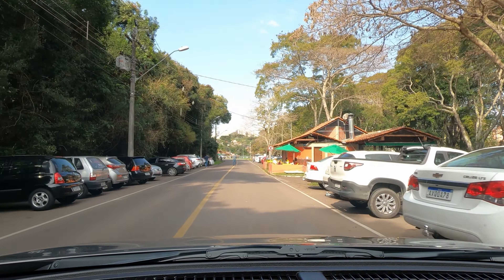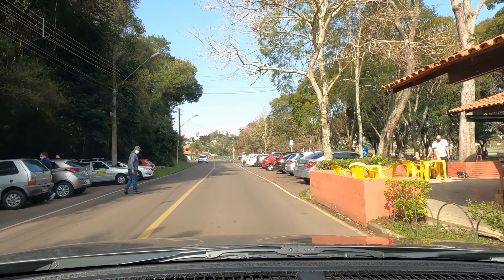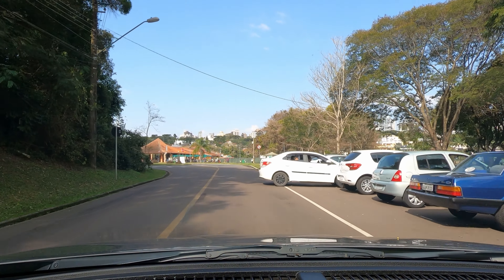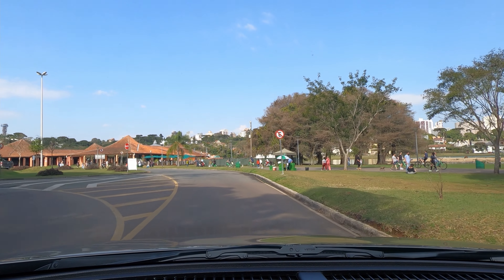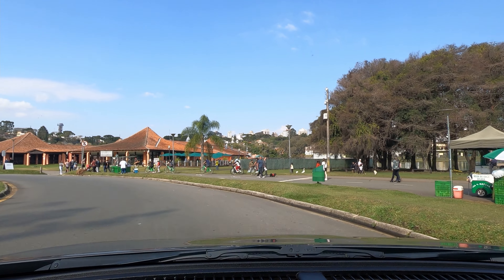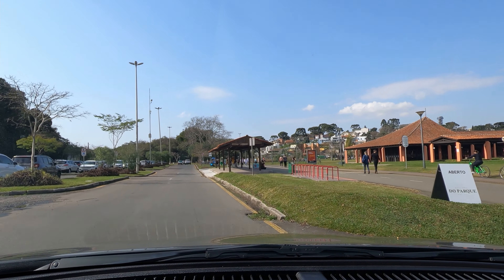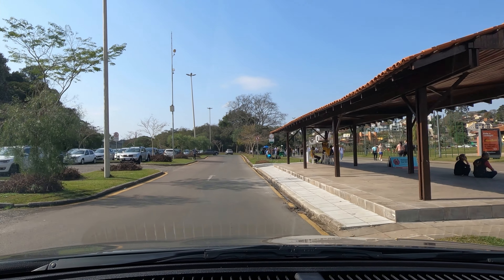Aqui tem um barzinho. Vou até um pouquinho ali à frente, daí vou fazer a volta e vou estacionar por aqui. O restaurante do parque - uma Diori. Abril - reabriu! Esse tempo que eu não vi esse restaurante aberto.